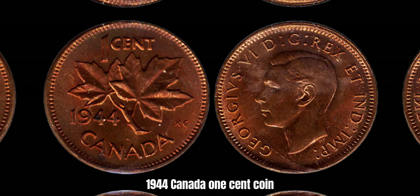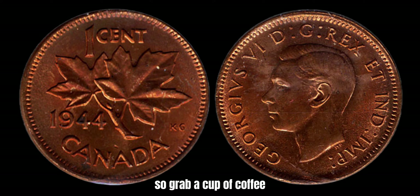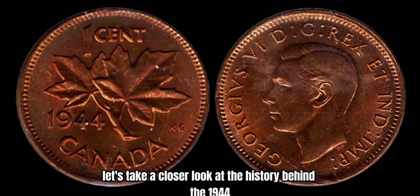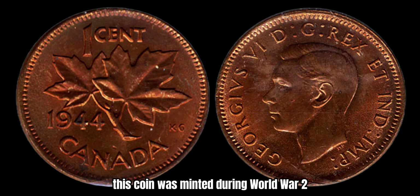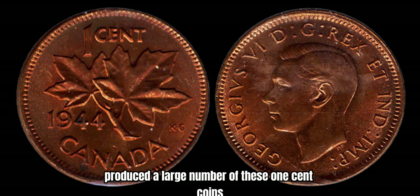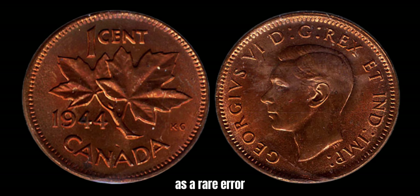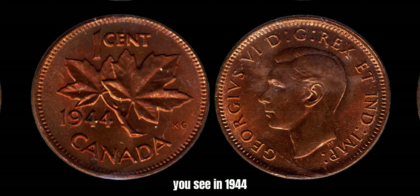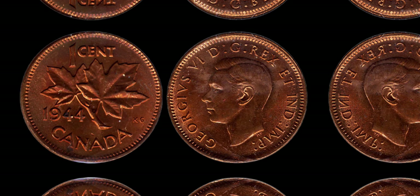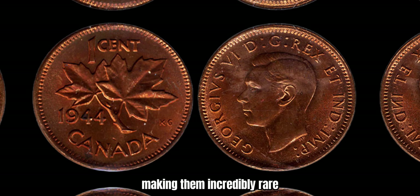Now let's look at the 1944 Canada 1-cent coin — you might be surprised to learn that this seemingly ordinary coin could potentially be worth millions of dollars. This coin was minted during World War II, a tumultuous time in Canadian history. The demand for coins was high, and the Royal Canadian Mint produced a large number of these 1-cent coins in 1944. What makes this particular coin so special is a rare error that occurred during the minting process — the Royal Canadian Mint mistakenly used a steel planchet intended for the 1943 1-cent coin, which was supposed to be made of bronze. This error resulted in a small number of 1944 1-cent coins being struck on steel planchets, making them incredibly rare and valuable.